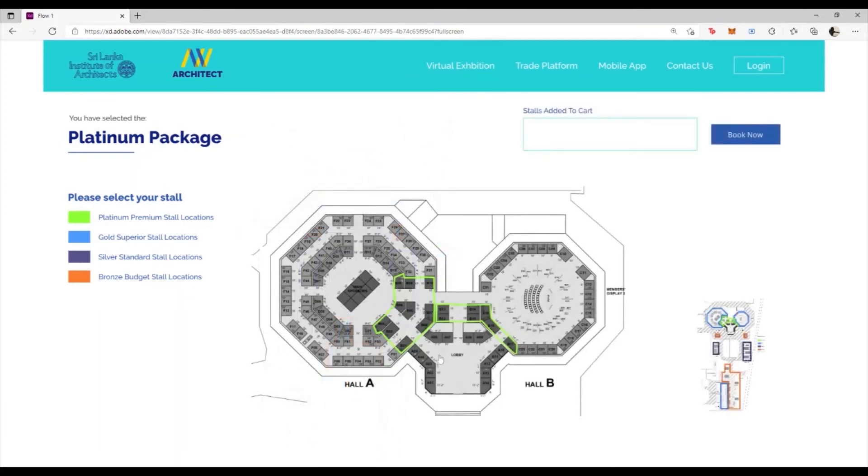Clicking through, we get an expanded view which shows us exactly which stalls are available for reservation. For example, I will be reserving stalls B11 and B14. Here, it is indicated what the cost for the stalls should be, which is payable prior to the commencement of the physical exhibition. To confirm the booking of the Platinum package for the virtual exhibition, simply click the Book Now button.